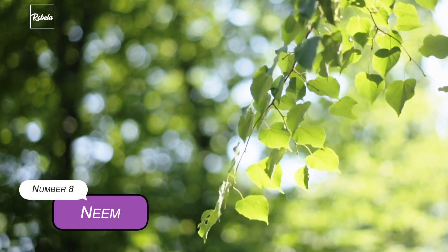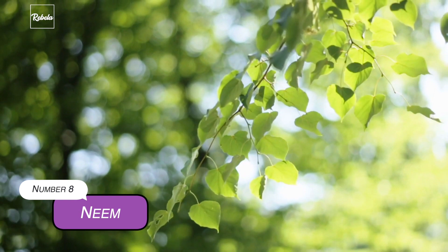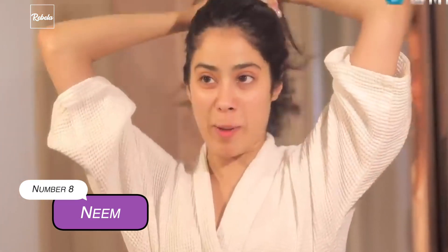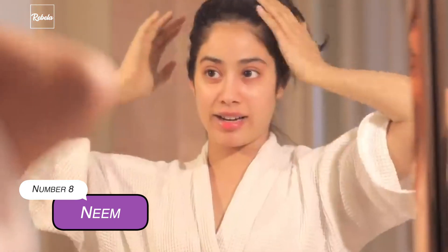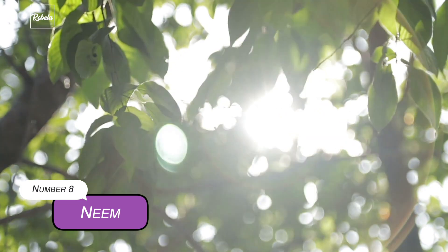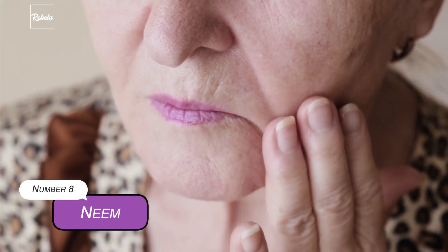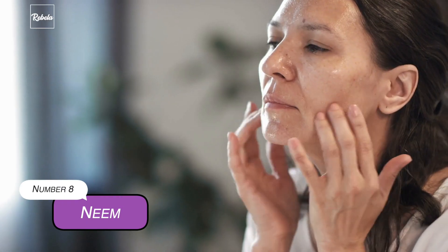8. Neem. In its home, all parts of the neem tree are useful. Not only its leaves, but even the roots and seeds also contain over 130 types of important biological compounds that carry medicinal and beauty advantages. Neem is popular for its anti-aging benefits. Its antioxidant properties are responsible for protecting your skin from UV rays, while the vitamins and fatty acids help maintain your skin's suppleness and reduce wrinkles.